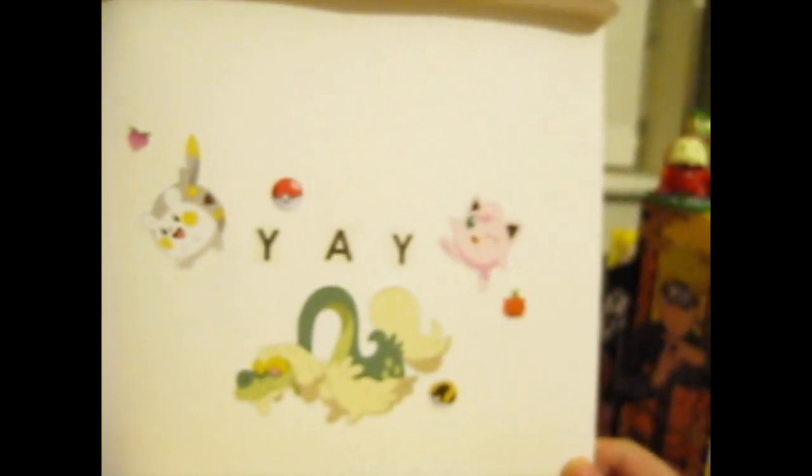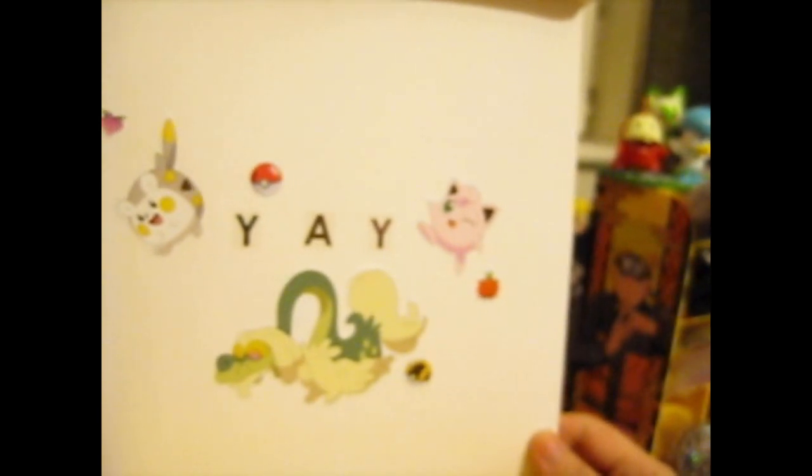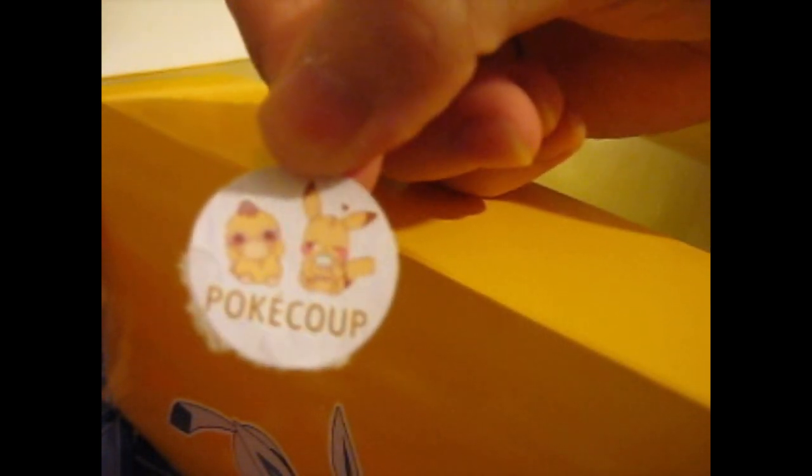Yay! We got Puff the Magic Dragon there — Togademaru and Jigglypuff. They've got another kind of logo sticker there; that's cute. And their business card — you can find them on Instagram, TikTok, and YouTube. I'll leave the link down in the description box below. I'm going to save the sticker; it's cute. I'll stick that nice graphic along with the business card there.